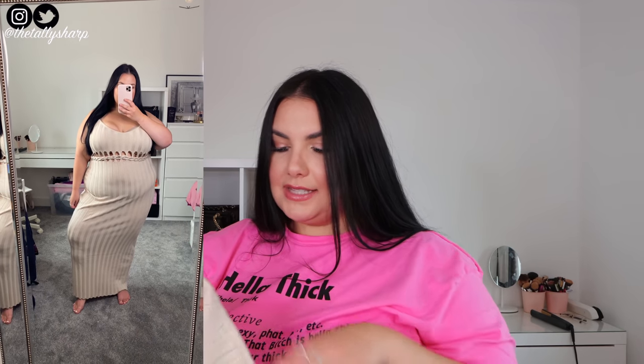The next thing I cannot wait to wear in Malta — just look at this dress. This is the plus pleated maxi dress in the colour stone. I got this in a size 22. It's got very thin straps, so I'm going to be wearing a strapless bra — I'll link it down below. I absolutely love this, so sexy and so cute.